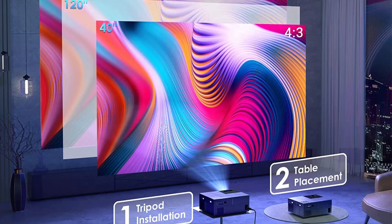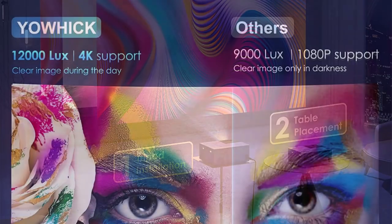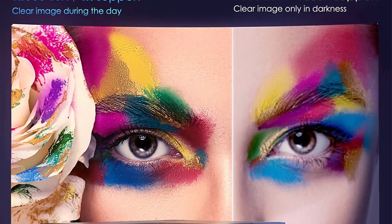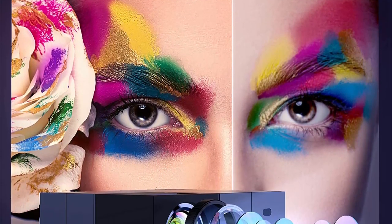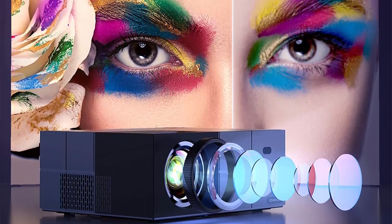12,000 Lumens and 17 Million Color Range: this movie projector provides 340 ANSI Lumens brightness — much brighter, clearer, and more colorful than other 1080p projectors. The color gamut is up to 80% of NTSC and provides up to 17 million color ranges, capable of displaying 100% RGB color signals for each image. Includes a 100-inch projector screen.